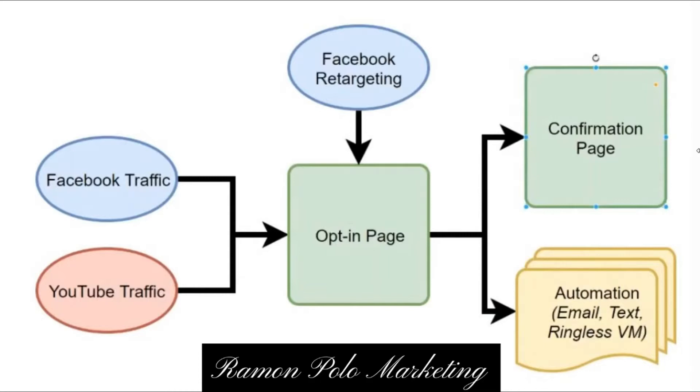I just showed you the opt-in page in the middle of this funnel strategy, and we drive Facebook traffic. You can also drive YouTube traffic as well, which is very effective nowadays, and I recommend you do both. We retarget people — we capture the information of people that land on the page so we can then do Facebook retargeting ads to them.